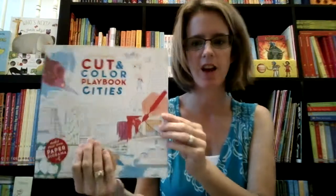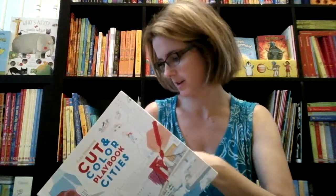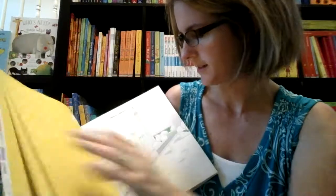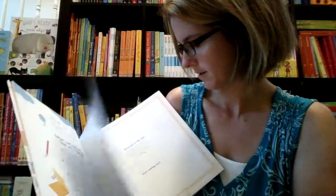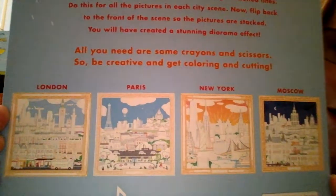Cut and Color Playbook Cities — this is our newest version. We had a Seasons one last season and this one is Cities, and I think this one's even more fantastic. There are actually directions in here that will make a multi-layered city. There are areas to color and areas to cut, and at the end it's going to look like a layered picture of a city. Here in the back are pictures of what the different ones will look like — there are four different cities that you'll get to create.